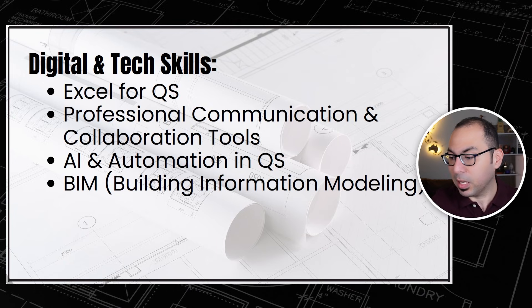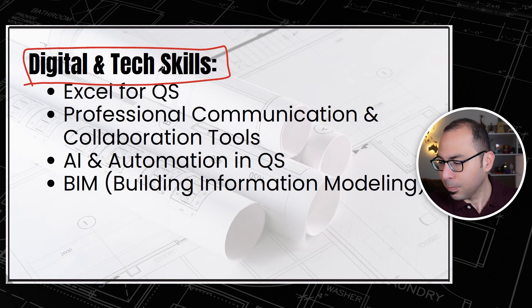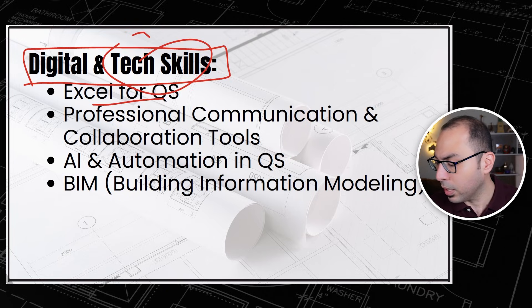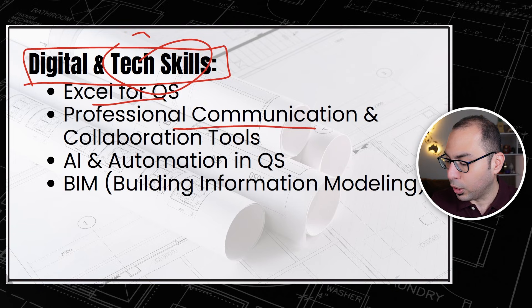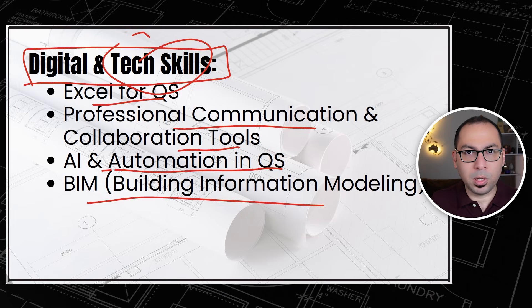Now let's look at the next set of skills, which is digital and tech skills — note this is different from the technical skills discussed earlier. Under digital and tech skills we have Excel for QS, professional communication and collaboration tools, AI and automation in QS, and of course Building Information Modeling.